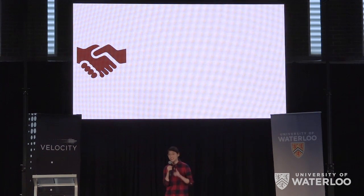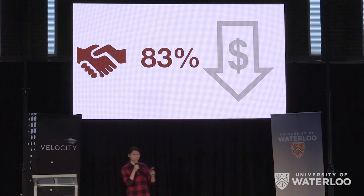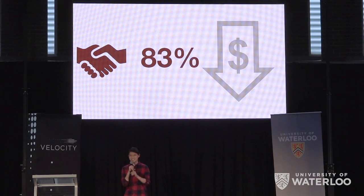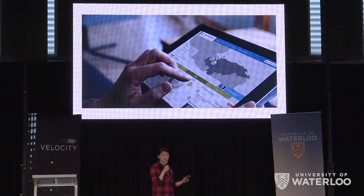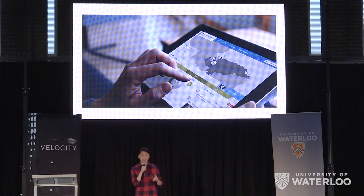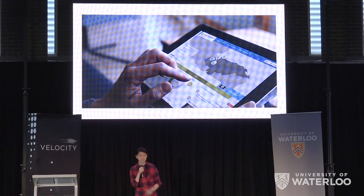We will charge users a yearly fee to use our product. This yearly fee saves them 83% of the reporting costs. Such large cost savings begs the question: why isn't this already done? There's plenty of software out there for paperless reporting, but we are the first to tailor it exactly to mandatory bridge inspection standards.